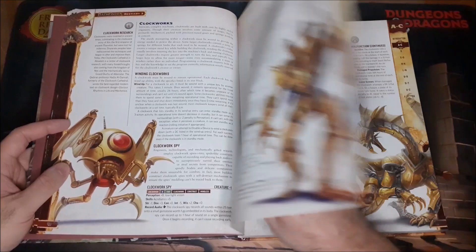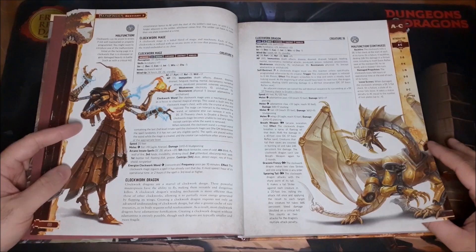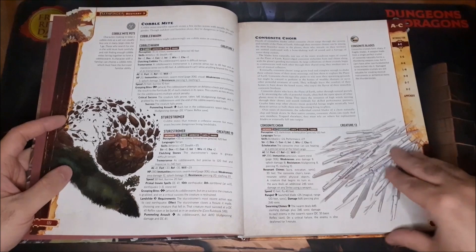And we have our Clockworks: Clockwork Soldier, Clockwork Spy, Clockwork Mage. But my favorite is the Clockwork Dragon. There are some options you can use to have them malfunction based on certain parameters — a really cool thing you can throw in there.